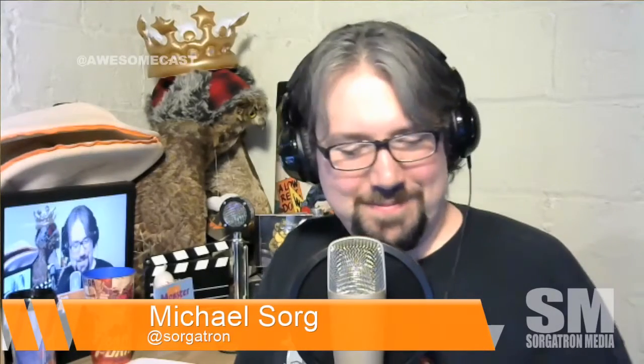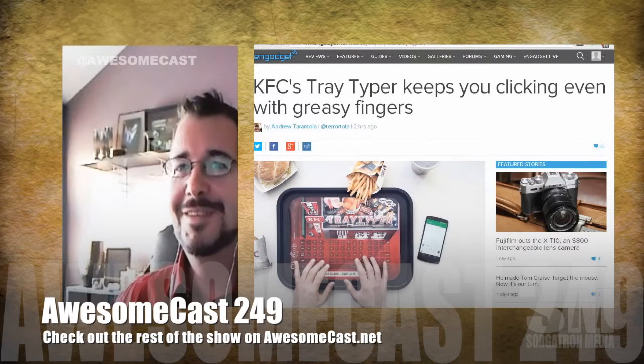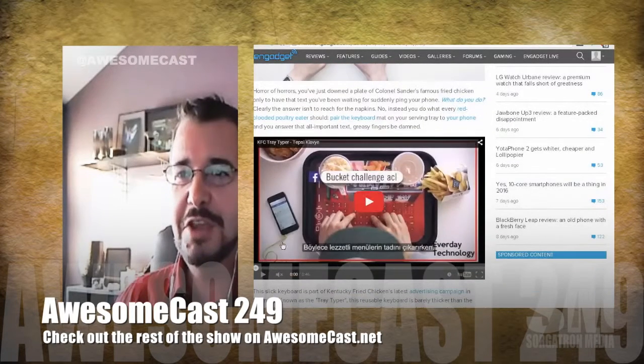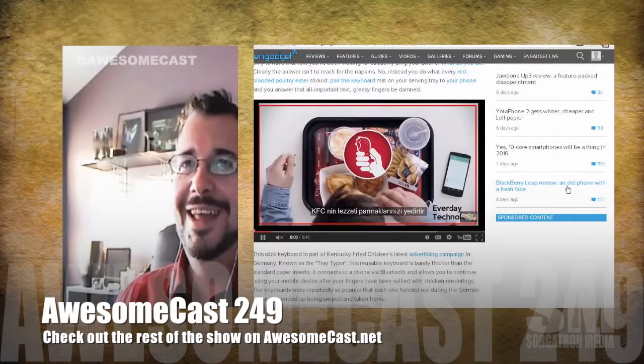KFC is actually building Bluetooth keyboards into a mat on their serving trays. That's amazing. So if you're sitting there eating greasy food and you want to text or do whatever, you can — this is the tray that the food comes on, and it's a Bluetooth keyboard.